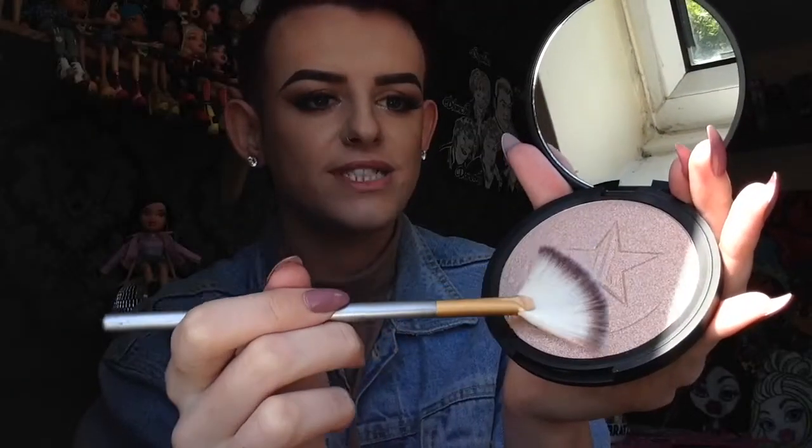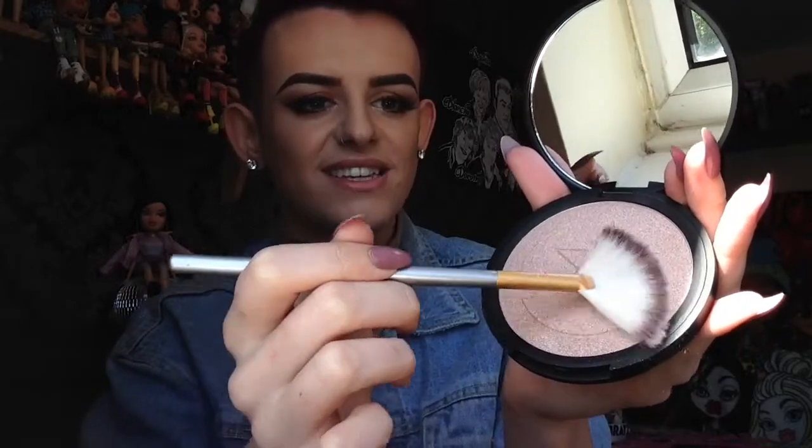I am going to swirl my brush around in the highlight like this. I do have a little bit of fallout happening but that's nothing I worry about honestly. And then I'm going to apply it right here. Oh my god, that is absolutely beautiful — that is beaming, that is bright! I love it. It is so freaking pretty. Just a couple of layers, gotta layer it on. That is gorgeous. I am obsessed.